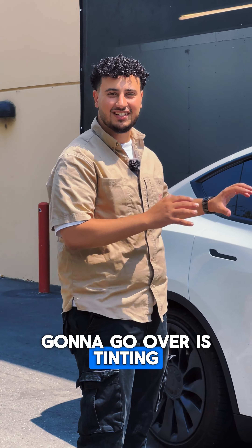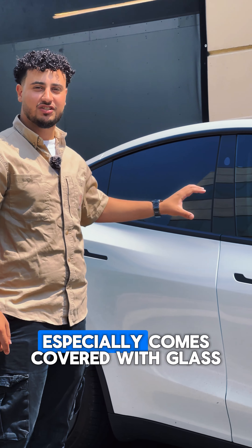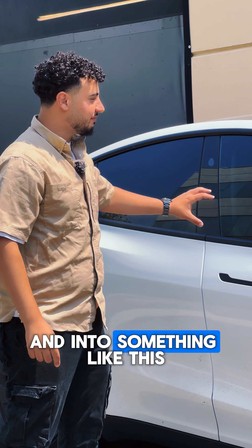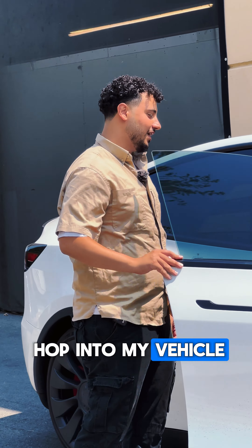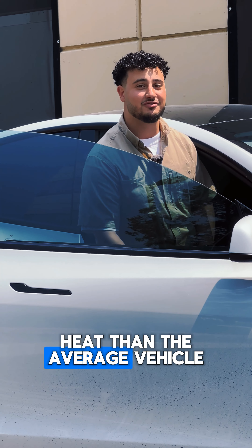The first thing we're going to go over is tinting the actual vehicle, protecting you inside the car. Teslas — the Model Y especially — come covered with glass. So let's get you out of that fishbowl and into something like this, protected from the heat as well as UV rays. Every time I hop into my vehicle, I don't have to worry about burning up. Teslas do get more heat than the average vehicle.